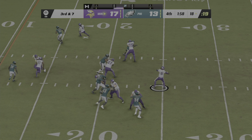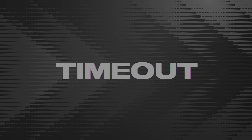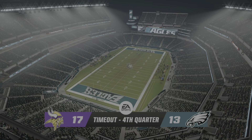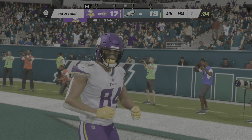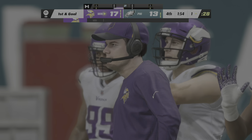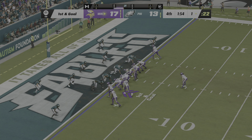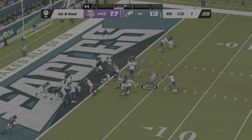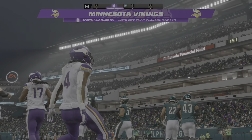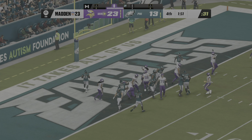On third down, Cousins — and this one complete to Smith. He'll be taken down, but he does have first down yardage. And quickly we're going to get another stop here with 1:54 left, as they call the timeout defensively. It's first and goal — a late touchdown at this stage could officially salt this one away. They'll run with Cook, and he will take this one into the end zone for a Viking touchdown!